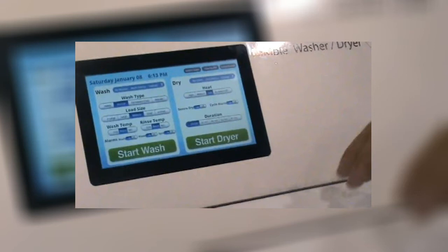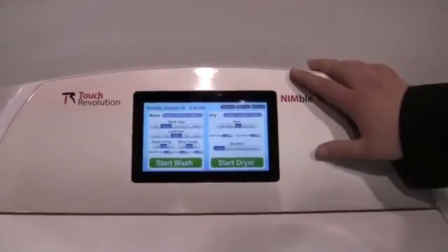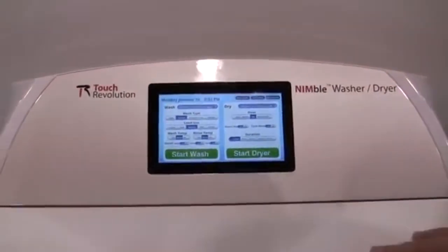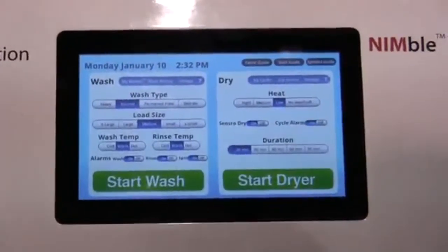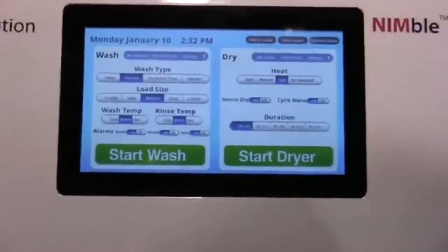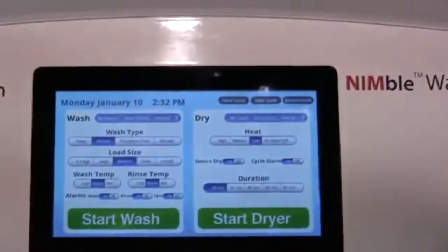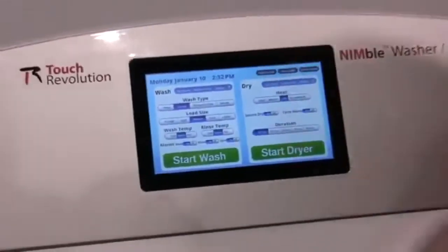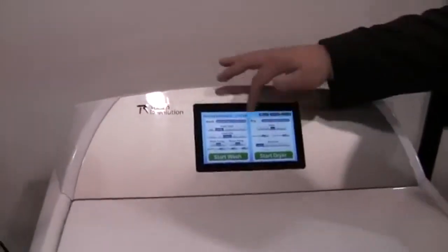Coming in at number 2 is the Touch Revolution washer and dryer. It's another weird one, similar to the refrigerator, but it makes sense — it sort of has Android integrated into it. This is a programmable Android washer and dryer. Who wouldn't want that? I think it would be very useful — it looks like the future. I don't know if they didn't do something right or the cost was weird, but having your own custom apps and settings on your washer and dryer would be pretty awesome.